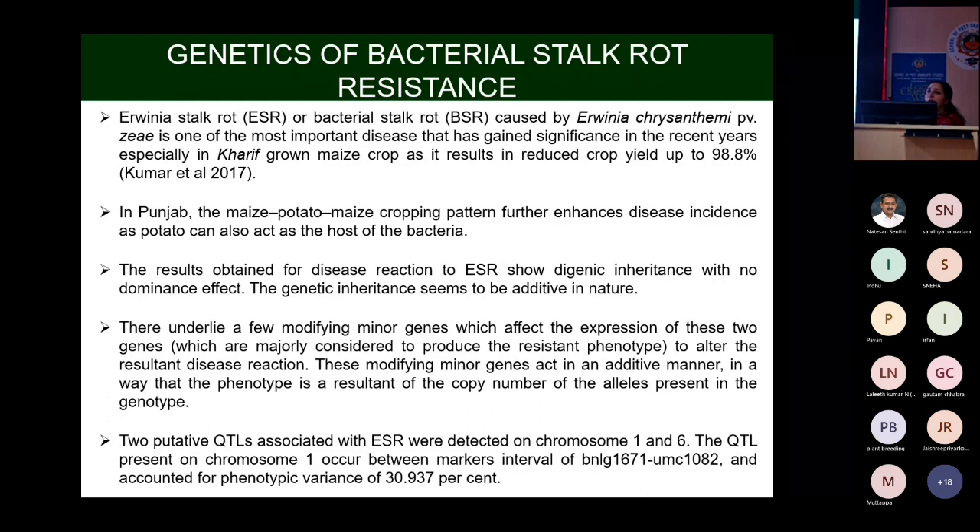Using bulk segregant analysis, two genomic regions were identified on chromosomes 1 and 6, clearly showing that bacterial stalk rot resistance is under digenic control.